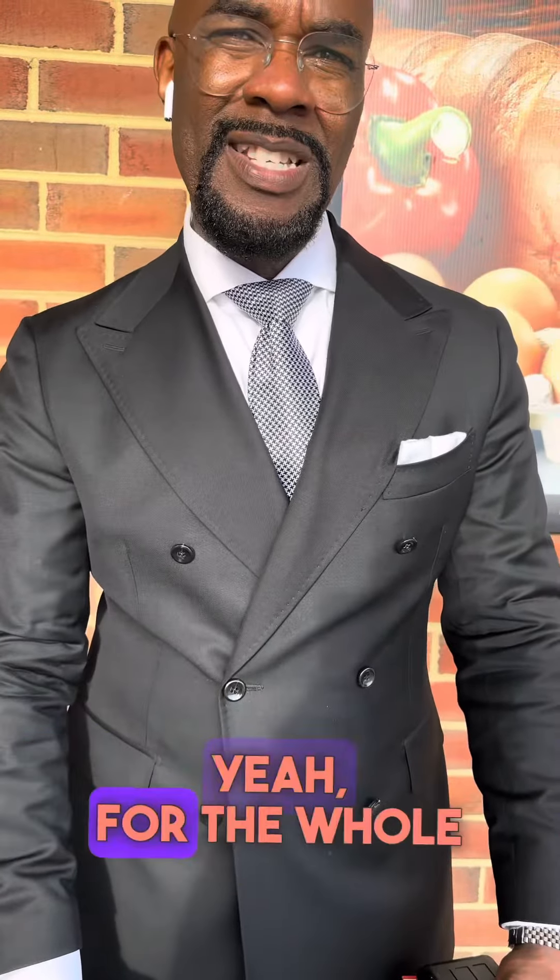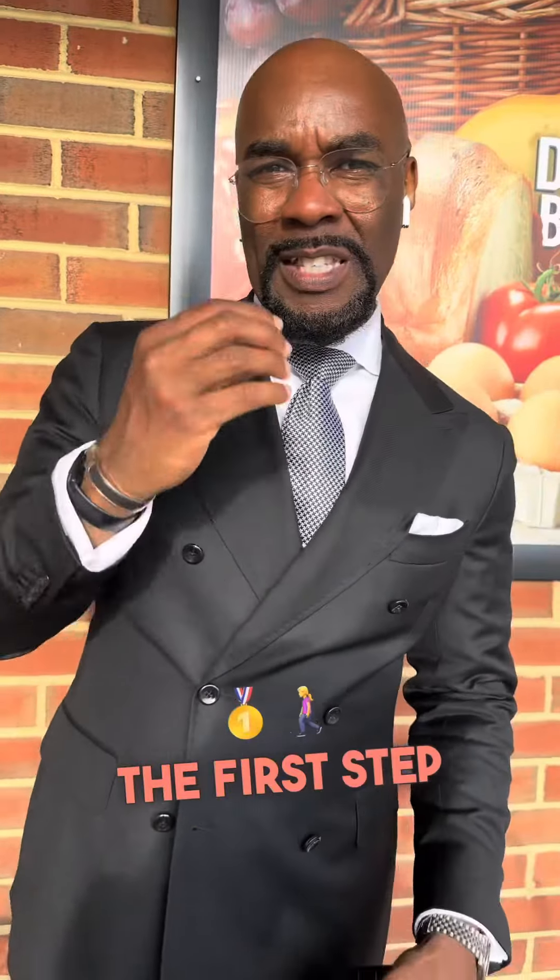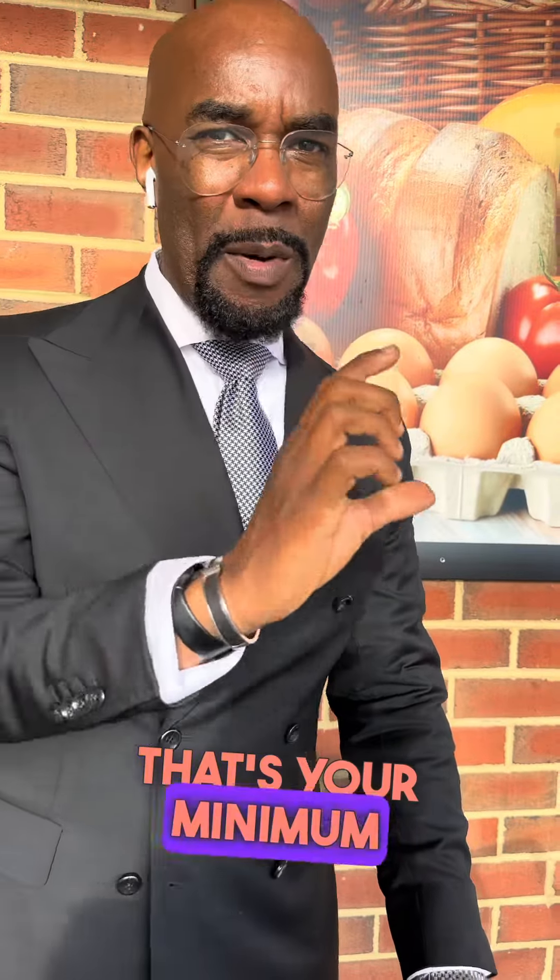Do you need it for the whole process? Yeah, for the whole process to buy a house. The first step is to get a loan, and to get the loan you need a minimum credit score of 620. That's your minimum credit score. You also need to have been working for two years consistently — no six-month break, no three-month break — consistently working for two years.